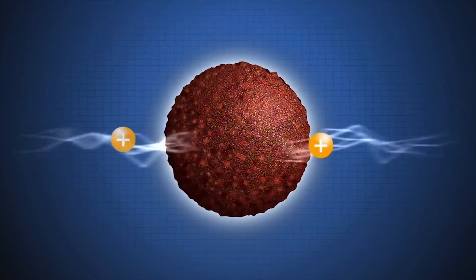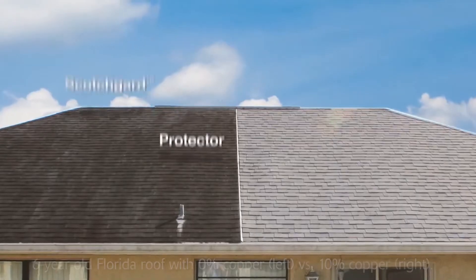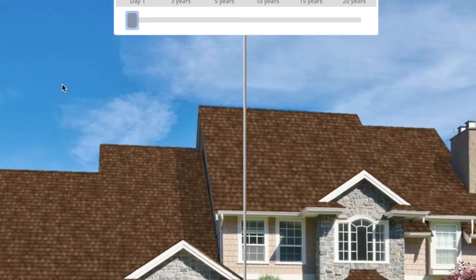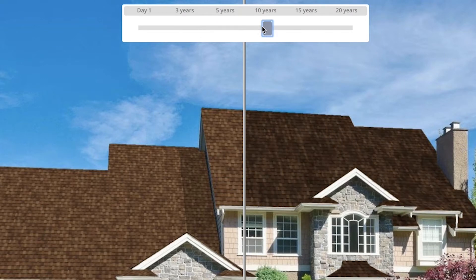Properly applied, the roofing system with shingles featuring ScotchGard Protector helps prevent the black streaks caused by algae, which keeps your roof looking like new. You can see that ScotchGard Protector makes a substantial difference in the long run. Ensure your roof looks as good in 15 years as it did the day it was installed.